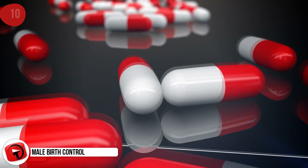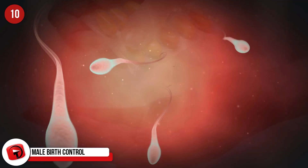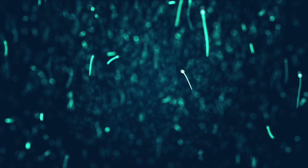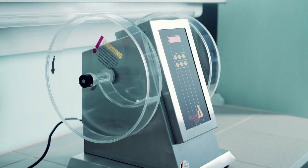Male Birth Control. Soon, contraceptive pills will be the choice of both males and females. New studies have shown promising results in halting sperm production. The daily pill causes male testosterone levels to lower to that of a pre-pubescent male. The pill is known as DMAU, and while research continues with longer-term studies, there is hope that it will soon be considered safe for the market.